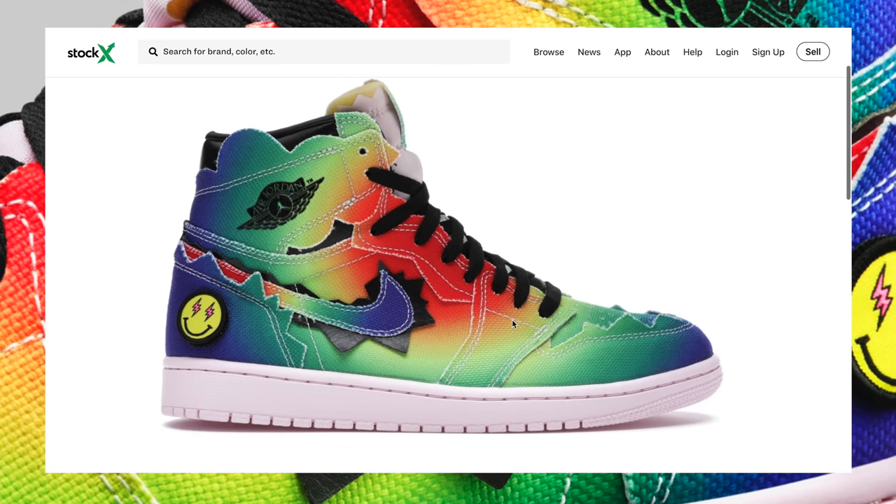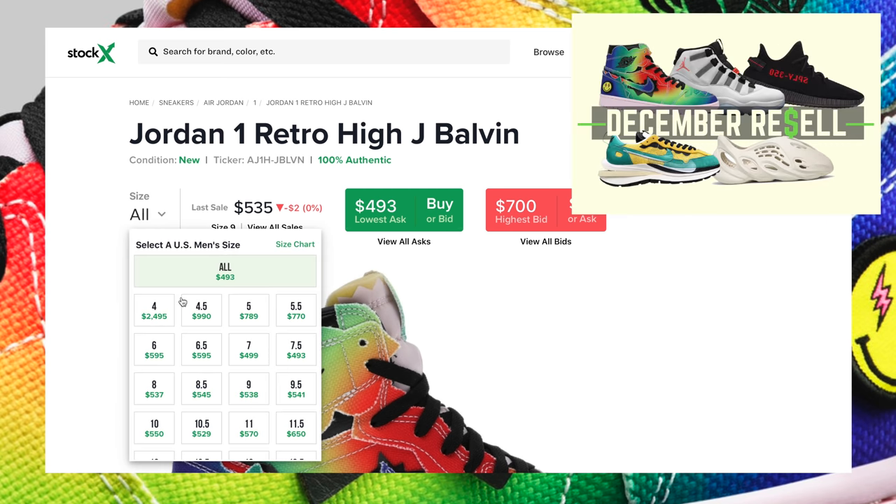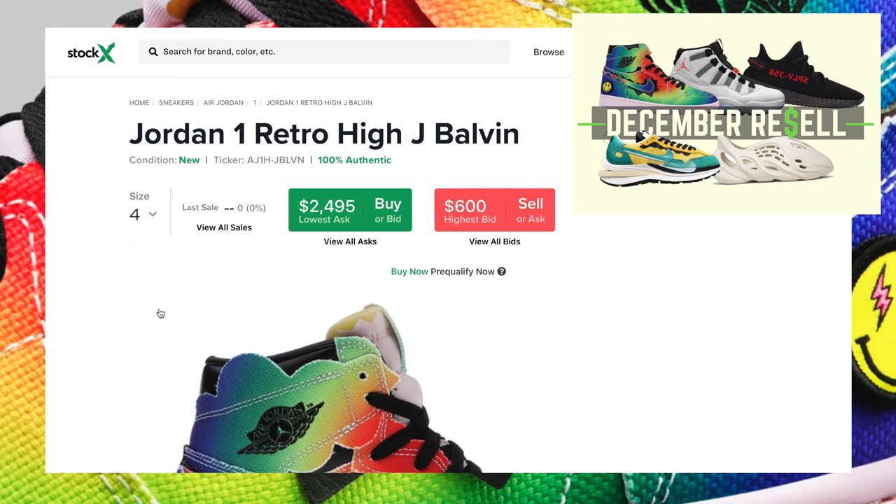If you're near any of those big cities I mentioned, highly recommend checking the Foot Locker app. After that, the best manual shot is going to be through the raffles — all of which are down below in the video description. Looking at StockX for the Jordan 1 Retro High JBalvin, resale is a little lower than anticipated.